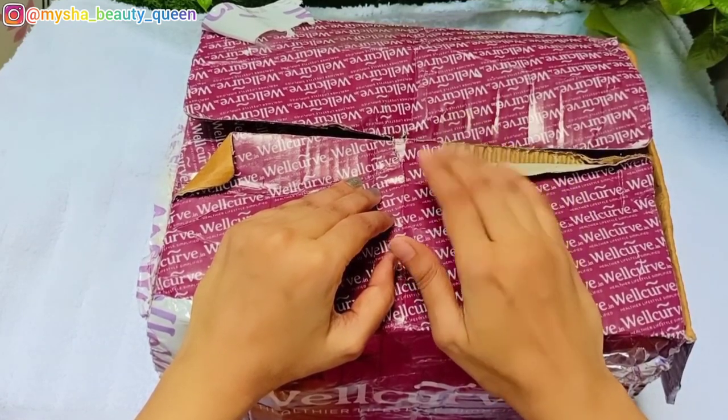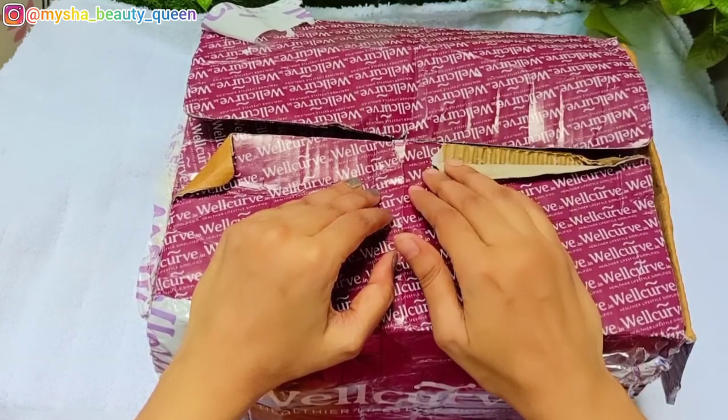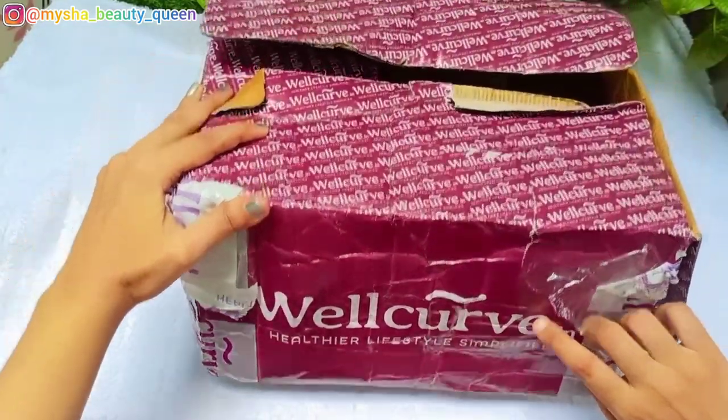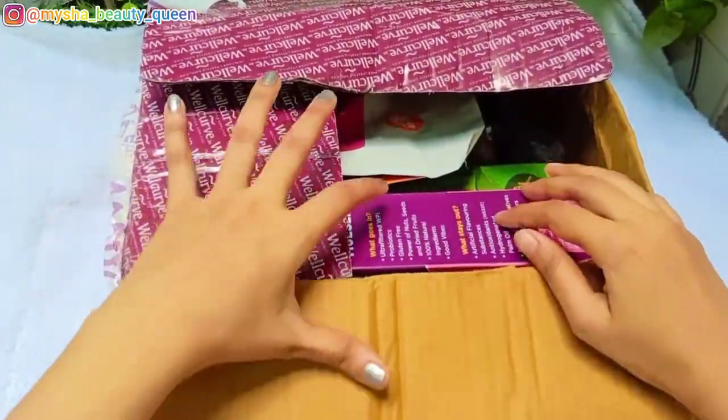Wellcurve is a very good site. I ordered products here. I have seen this site before and tried it. You can get all of the products available, including my protein and diet products.